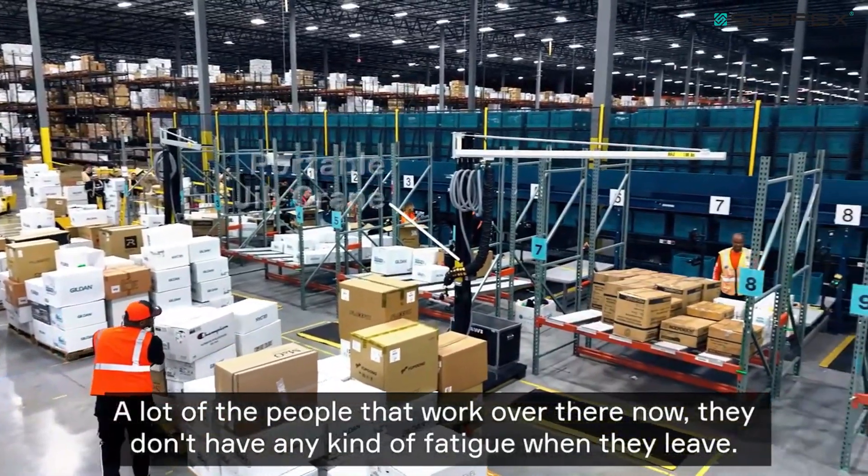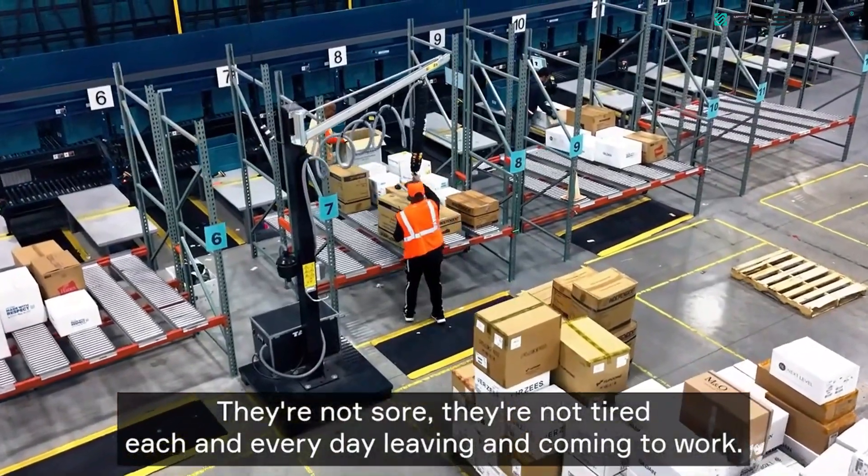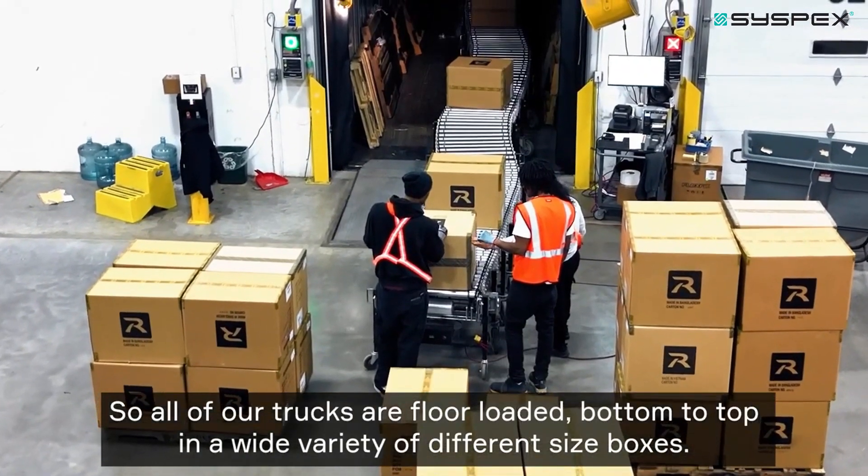The portable jibs have really helped out a lot of the people that work in restock. Now they don't have any kind of fatigue when they leave — they're not sore, they're not tired each and every day leaving and coming to work.